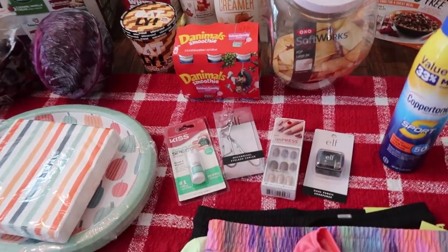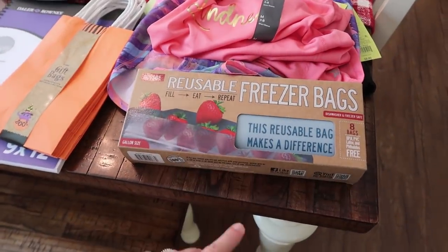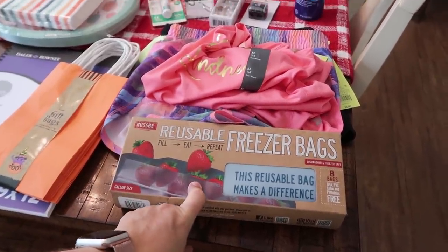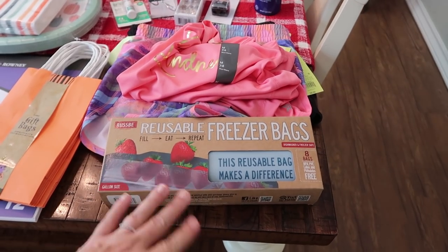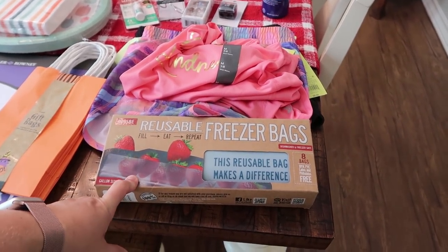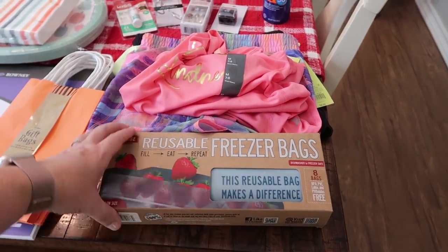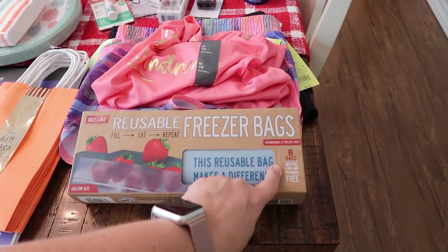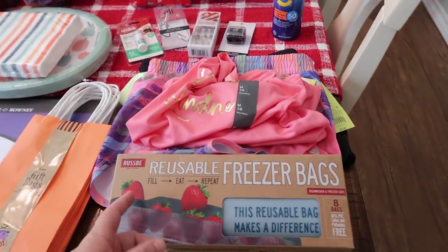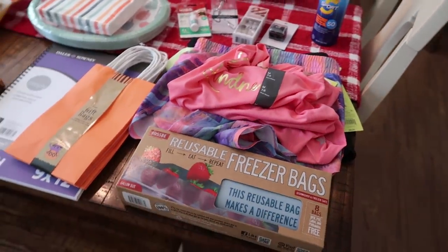For other non-food items — I was talking about this in my vegan meal prep video — I've been looking for reusable freezer bags, especially when I'm doing things like pancakes and baked goods. I feel like those are really easy to wash and reuse. I found these — there are eight in here, they are BPA, PVC, and latex free, reusable, dishwasher and freezer safe, and this is the gallon size. I picked that up to give a try.